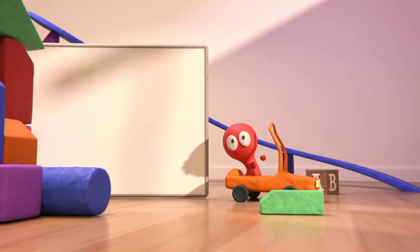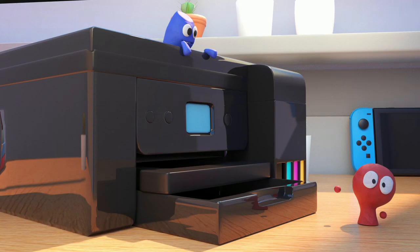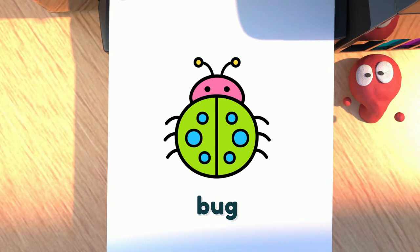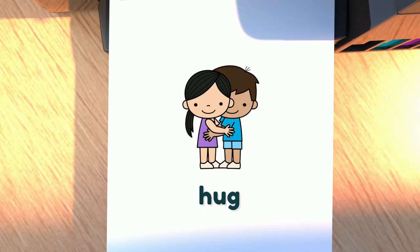Word families are groups of words that have the same ending sound. They're a great tool to help build vocabulary and improve reading skills. Today, we'll be focusing on the UG word family. The UG word family includes words like bug, rug, and hug.